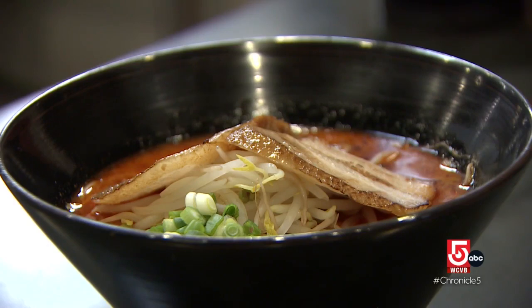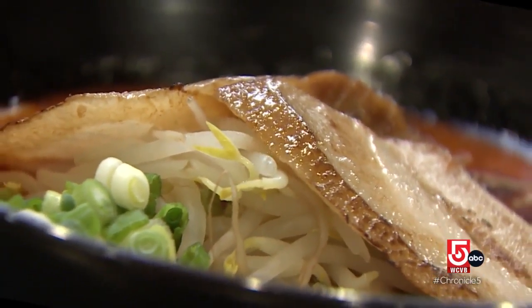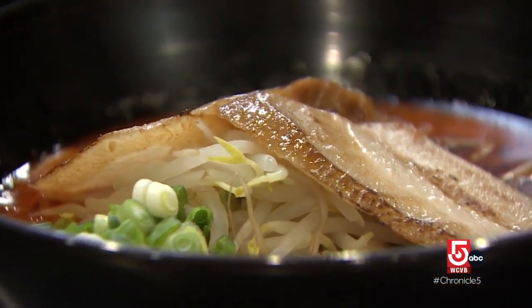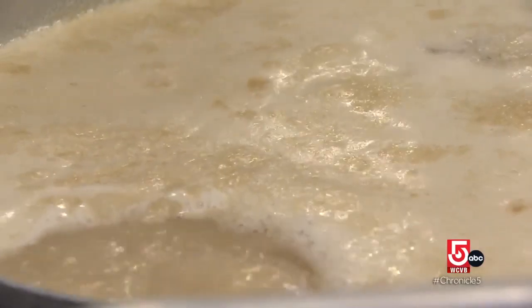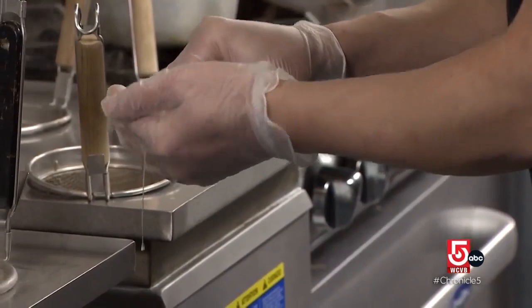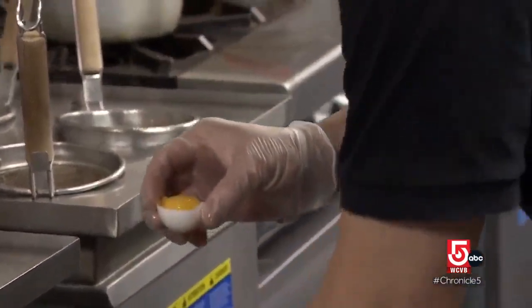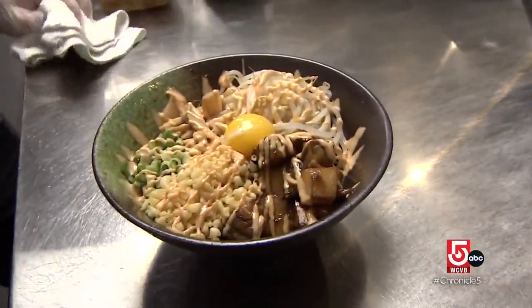Sakurajima is served with ramen noodles and broth and topped with braised pork belly, bean sprouts, and scallions. The first step is usually to sip some of the soup, because the soup takes the most time out of the entire ramen process — about 12 and a half hours to finish boiling all the broth. You always want to taste the soup first to appreciate the complexity of the broth. Maze soba is a broth-less bowl made with larger soba noodles, pork belly, bonito flakes, and a fresh egg yolk.